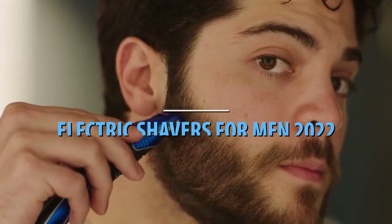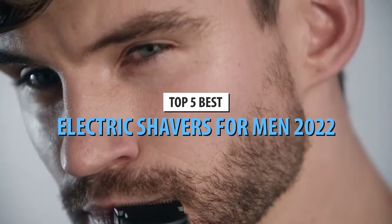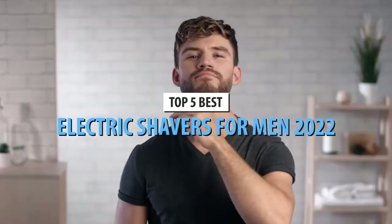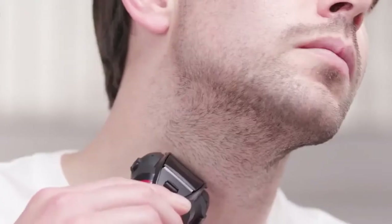What's up, guys? Today's video is on the top 5 best electric shavers for men in 2022. Through extensive research and testing, I've put together a list of options that'll meet the needs of different types of buyers. So, whether it's price, performance, or its particular use, we've got you covered.